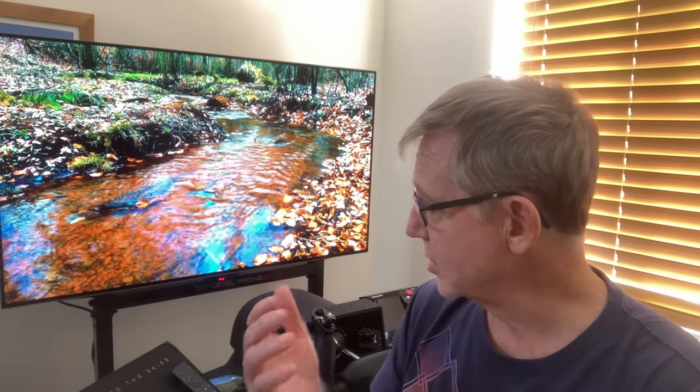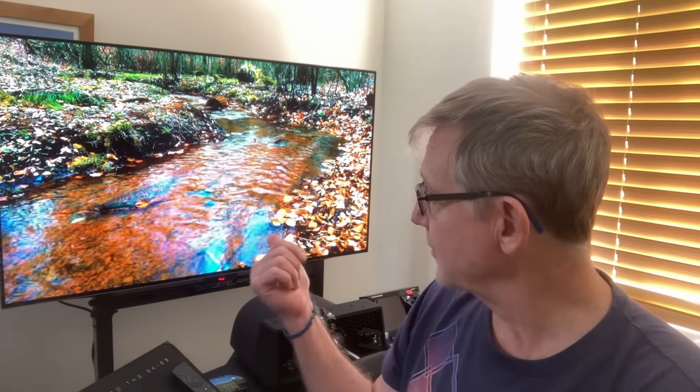Now you may be wondering, what's a person who flies in VR like me doing buying a large screen monitor? Well, I don't do all my flying in VR. I do spend most of my time in VR because of the sense of immersion that it provides. I've had different monitor setups in the past — three monitors, 1080p, some large monitors — but nothing as large as this or of this sort of quality. And I've been surprised by how transformative and immersive it is.